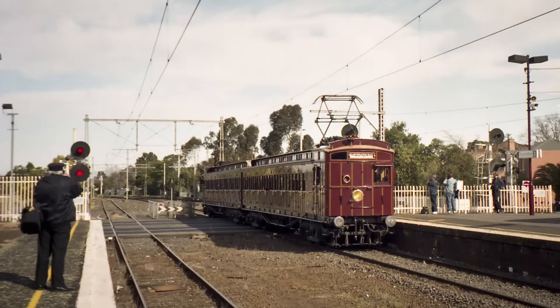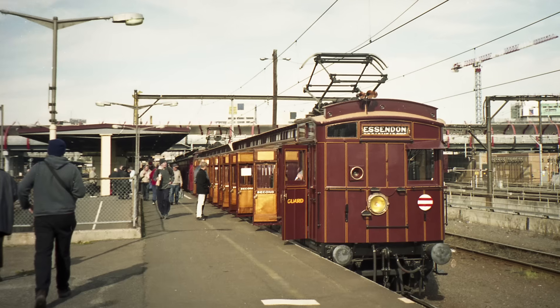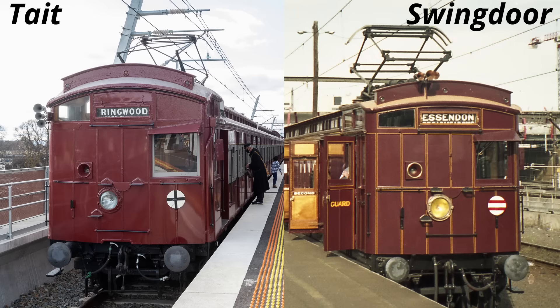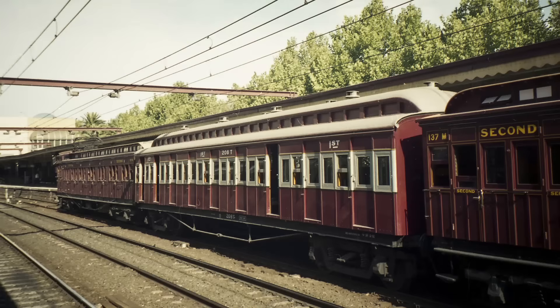Unlike the Taits, the swing door cars were not originally built with electric traction in mind. They were steam-hauled passenger cars built way back in the 1880s and 90s. For electrification, they received new stronger underframes and were fitted with electrical equipment, and the driving cars were given cabs similar in appearance to the Tait cars. To the casual observer, Tait and swing door trains look very similar, but there are actually numerous differences. Aside from different internal layouts and door types, the swing door cars are slightly narrower and shorter, and the cab is very slightly squarer. They also have running boards along the sides. The two types were electrically compatible and could run in multiple unit, which was fairly unusual in regular service but did happen. Here we see some preserved cars making up a mixed set on a tour in 2003.